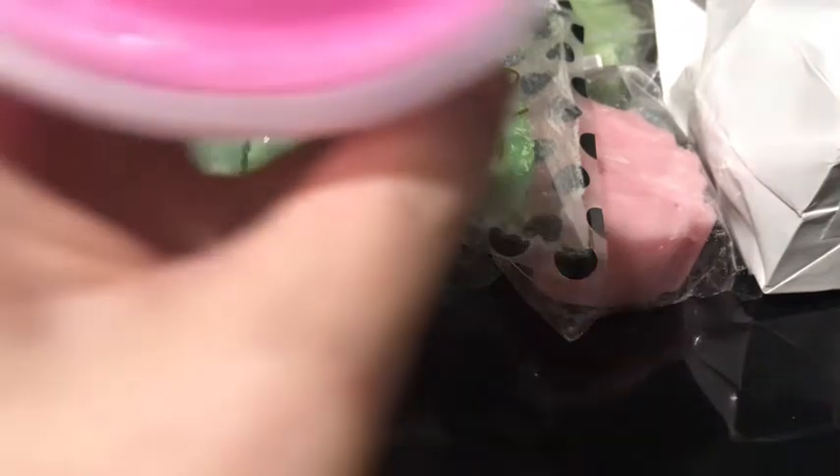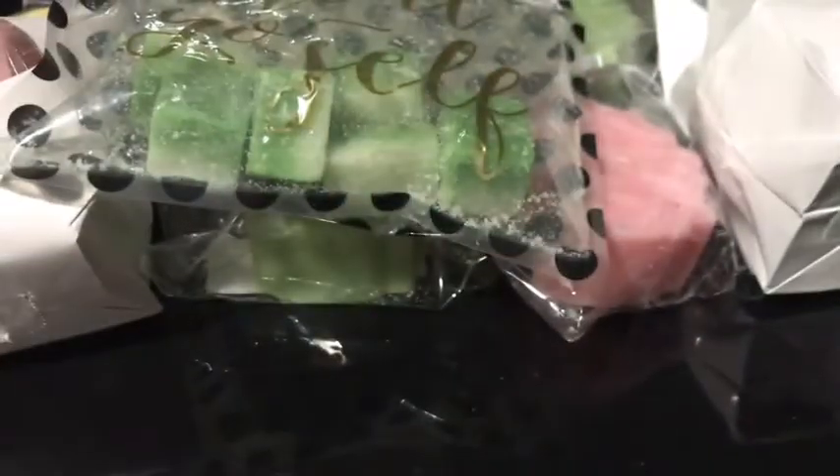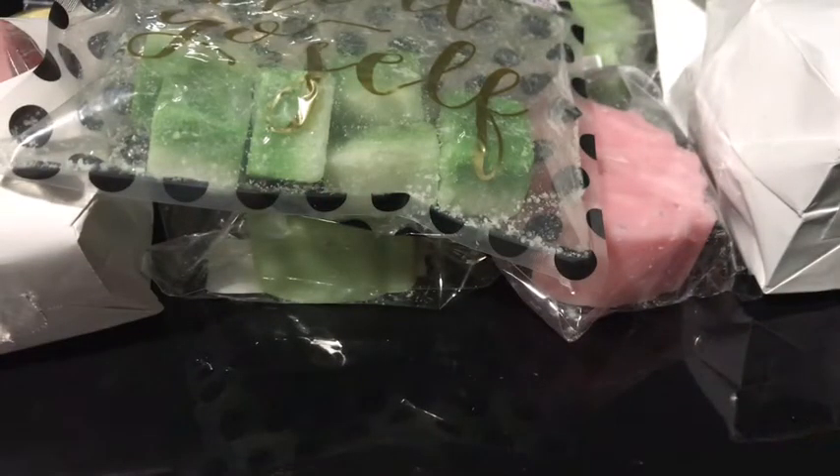The next one she sent was Pineapple Express from Ginger Fizz, which is a brand I've never heard of, but it smells good. It's not just pineapple in there — I'm not sure what else is in it though.